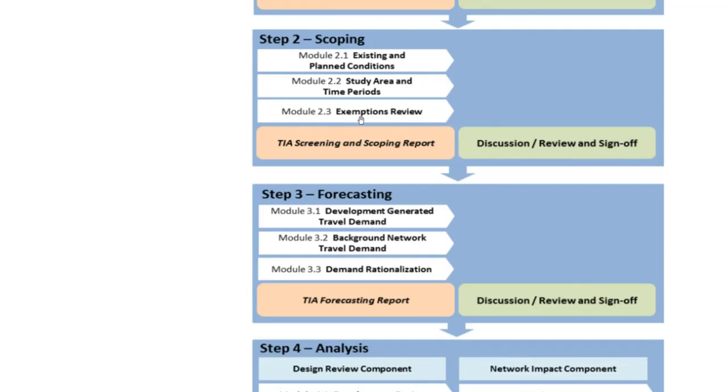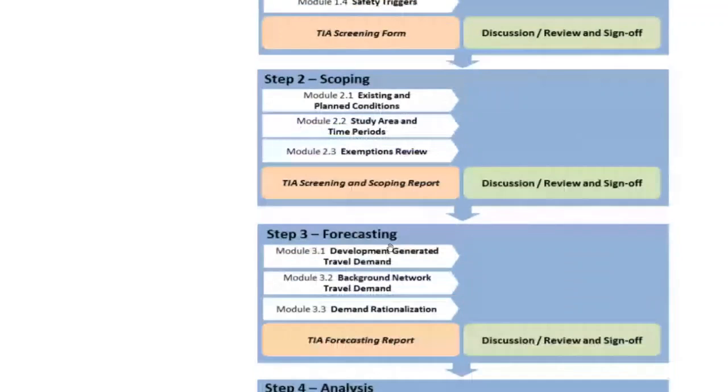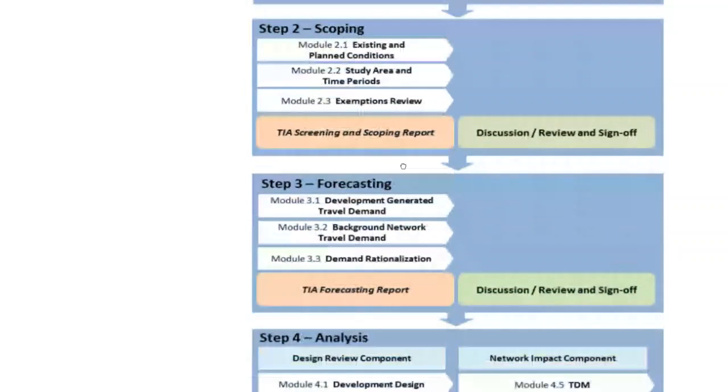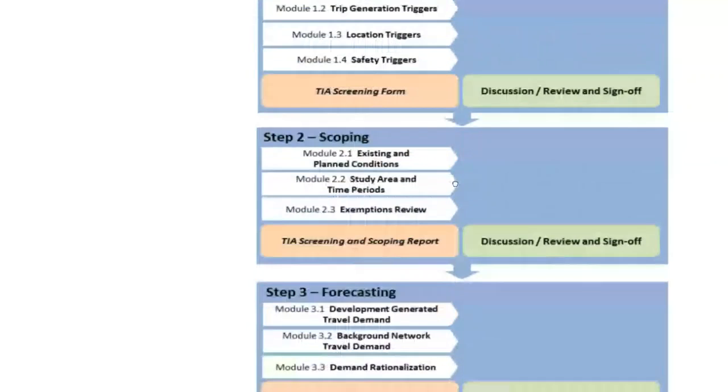Module 2.3 covers certain optional or soft modules of the forecasting and analysis steps that can be omitted if certain conditions are met. Once the scoping report is complete, you sign and submit it to city of Ottawa staff for review. If they agree with the proposed scope you proceed to forecasting; if not, they return with comments to address before resubmitting.